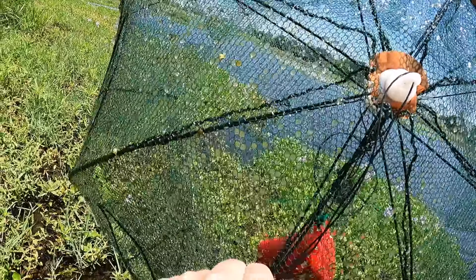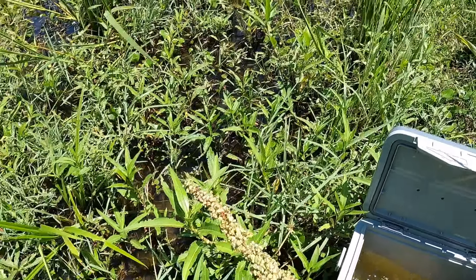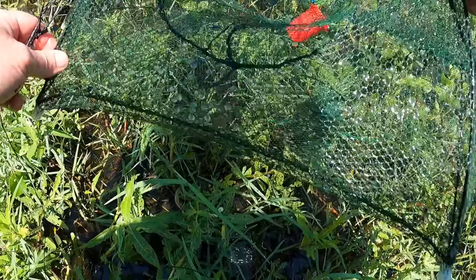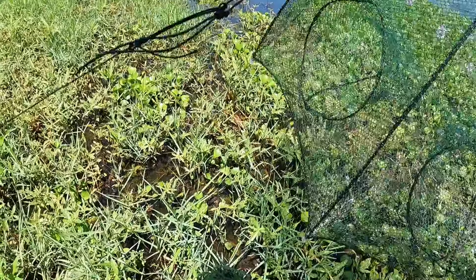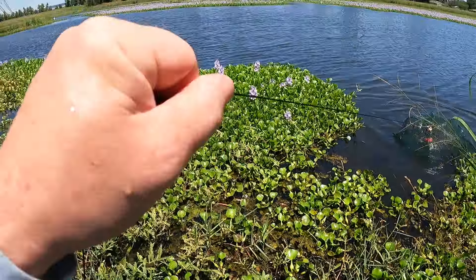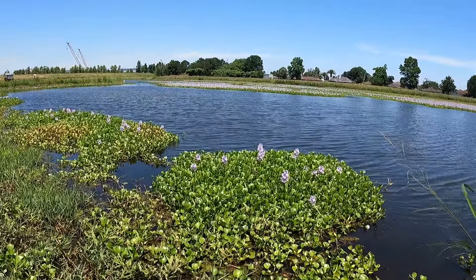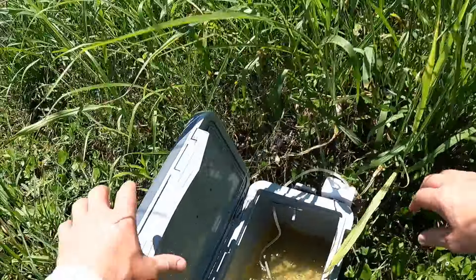Don't look like we have anything. Not even a little tiny one. Usually it does a little better than that. Well, I guess we're gonna have to throw it back out. This is the newer trap — maybe the older one will do a little better. All right, we'll leave that one and go find the other one.